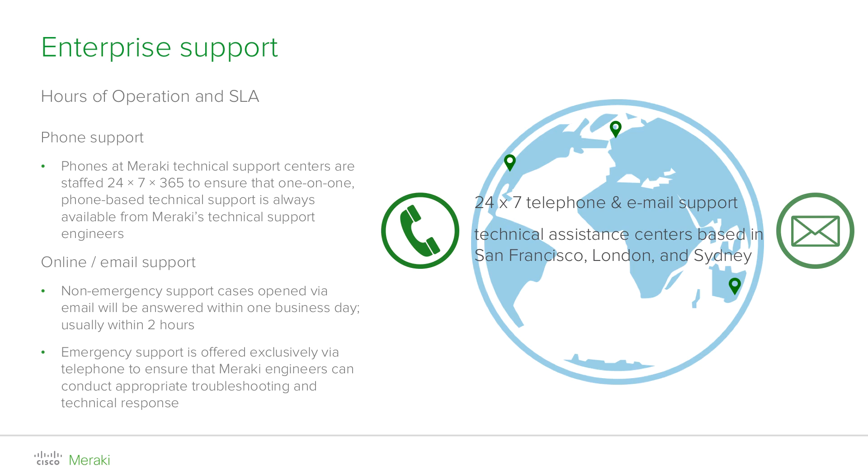Let's talk about our enterprise support service. Our technical support team operates in the so-called follow-the-sun model. It provides global customer service from three locations: San Francisco in the United States, London in the United Kingdom, and Sydney, Australia. This guarantees 24/7, 365 days a year support coverage, increasing responsiveness and reducing delays.